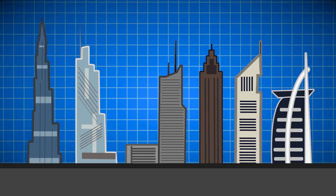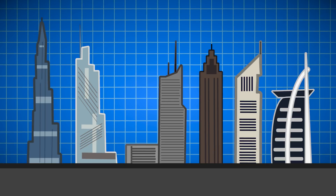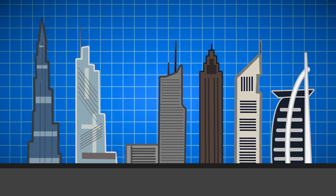Humanity's drive to have the biggest, tallest thing means that sometimes engineers make buildings taller than they really need to be.